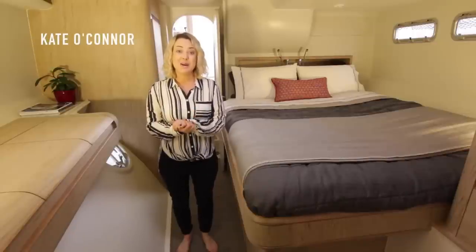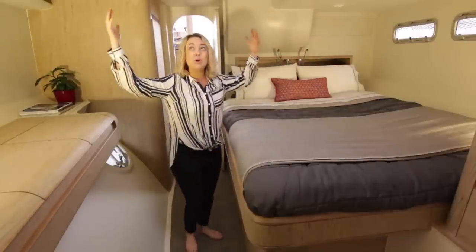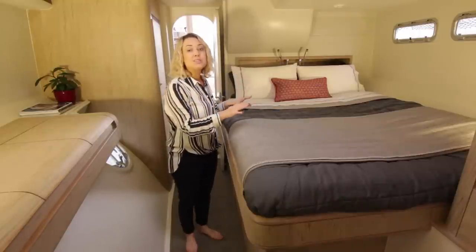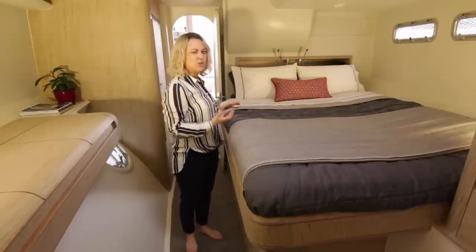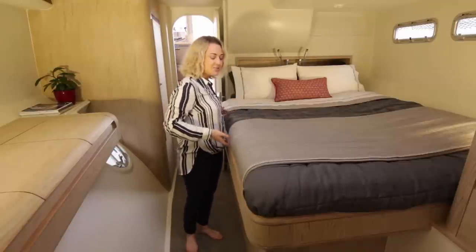Here we are in the master cabin once again — an incredible amount of space, the headroom, everything is just designed to feel like you're in a home. The mattress has been designed for maximum comfort; it's thick so you're getting that really luxurious feel, but it's also been designed to be lightweight, so very easy to manage.